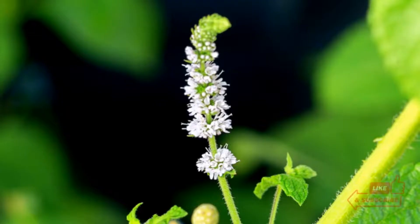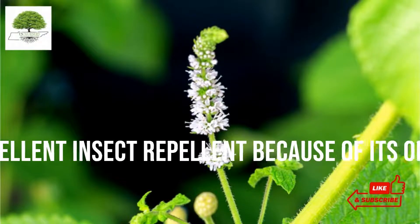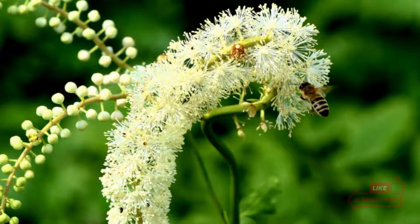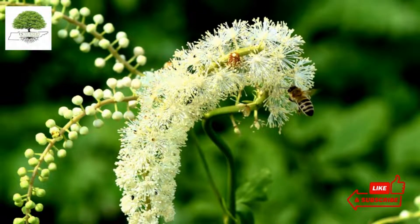Bugbane is also considered an excellent insect repellent because of its odor. This herbaceous plant has beautiful star-shaped white flowers that grow as long as 8 feet (2.5 meters), but the average height of most flowers has been recorded to be 4 to 6 feet (1 to 3 meters).